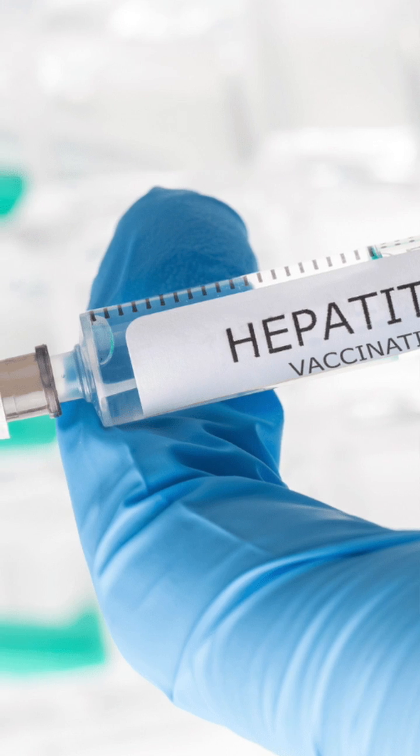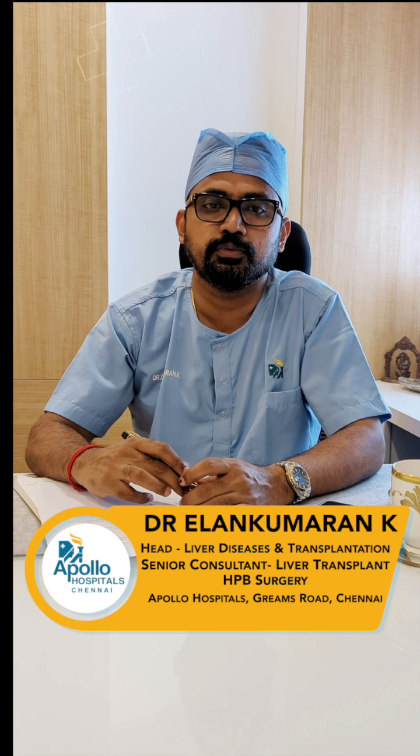There is a very effective vaccine available, and this vaccination is the most effective way to prevent Hepatitis A. The vaccine is safe and recommended for all children over the age of one year as well as adults who are at high risk.